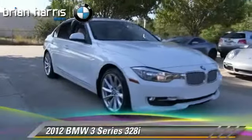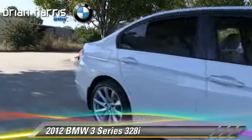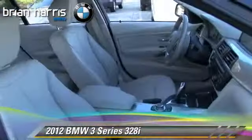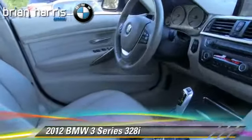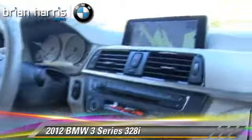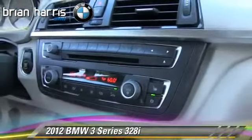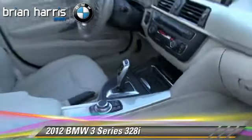The 2012 BMW 328i, powered by a two-liter four-cylinder engine with an automatic transmission. This vehicle, with fewer than 25,000 miles on the odometer, is well-equipped. This BMW features air conditioning, rain-sensing wipers, and alloy wheels.